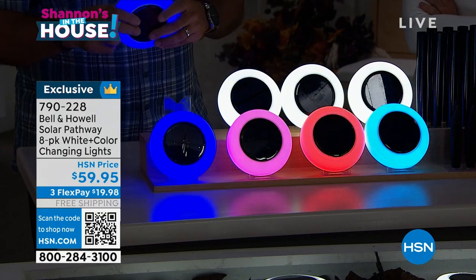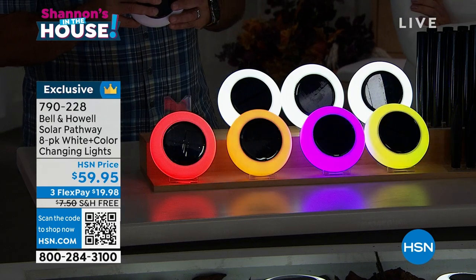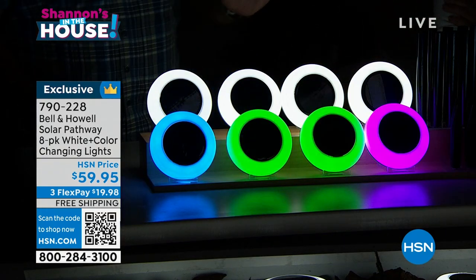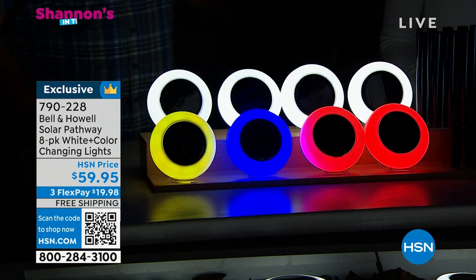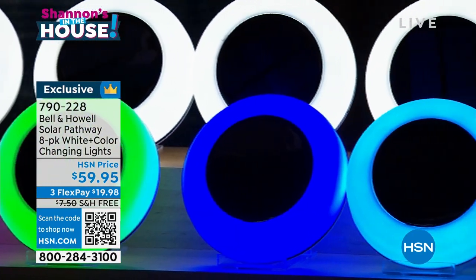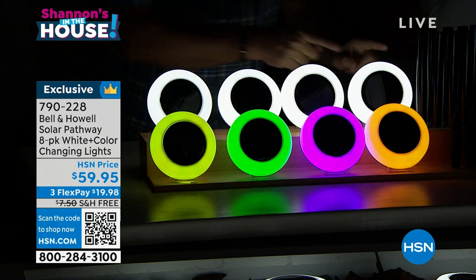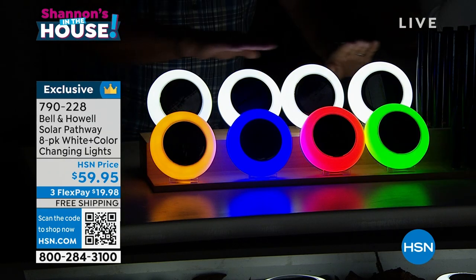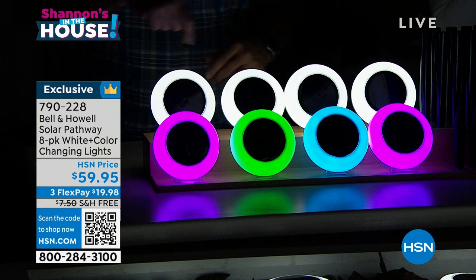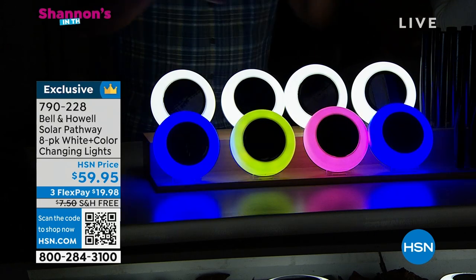If I want all green for St. Patrick's Day, all red for Valentine's Day, red white and blue for the Fourth of July, or orange for Halloween — I can do all those things. The white is crazy bright. You can set some to stay white and others to color-change, or choose a specific color from the 11 options, or mix and match them any way you want.